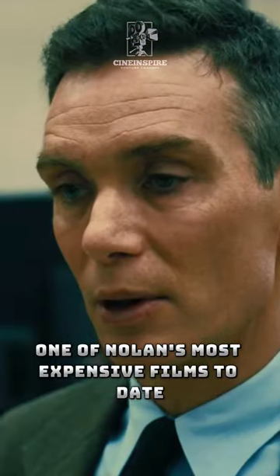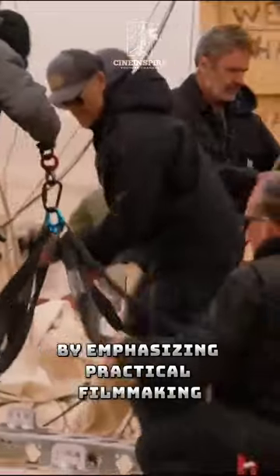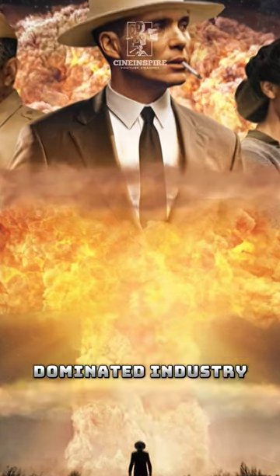Despite being one of Nolan's most expensive films to date, Oppenheimer sets itself apart by emphasizing practical filmmaking, setting a distinct standard in today's CGI-dominated industry.